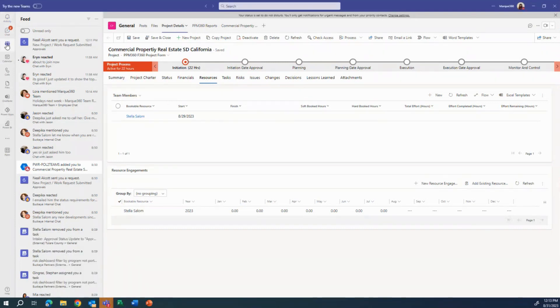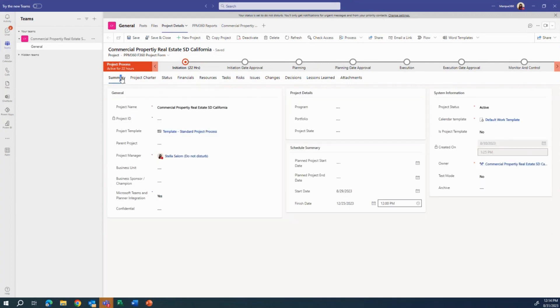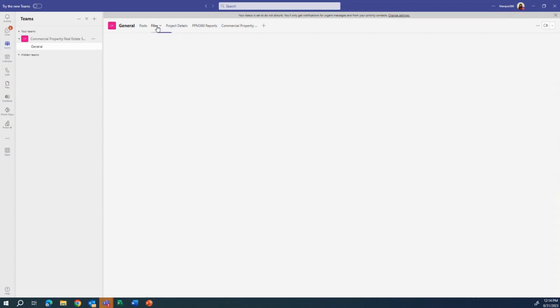Versus if I'm in the browser, I would need to go back to my active projects list and go back and forth between the project and Teams or wherever my file storage currently is. However, from within Teams we can look at project information and then directly go back to our folder storage where we're keeping our documents for this project.